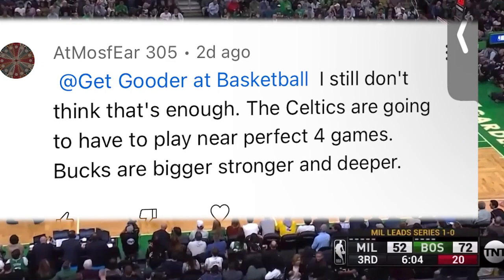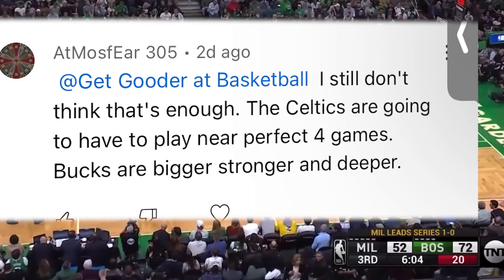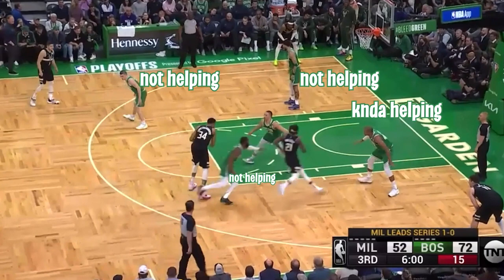I clearly have the smartest subscribers, as the final reason was actually called out by one of you. Because of that defense — sagging off and not helping — they were giving up the wide open three-point shot.